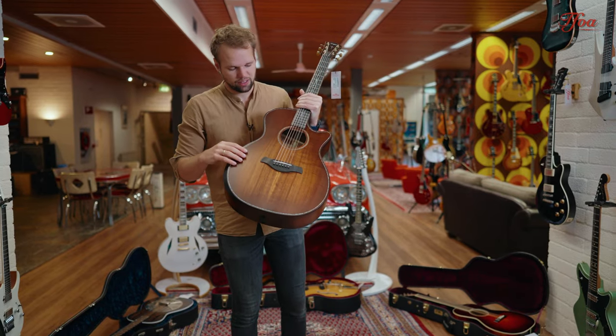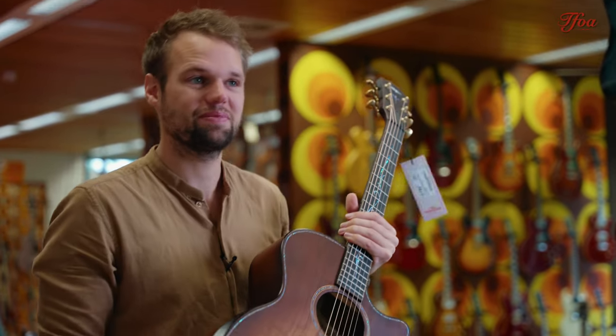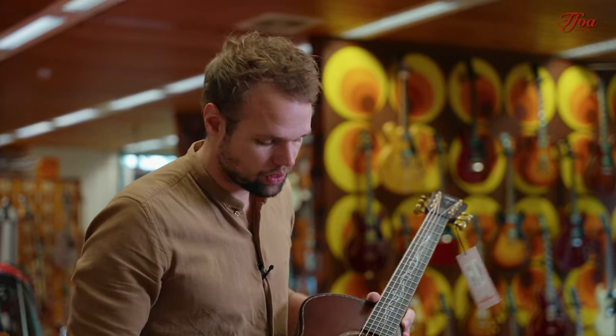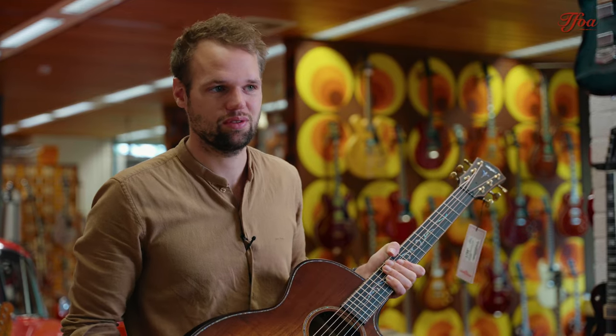What's cool about these guitars is if you like them but want something slightly different, that's possible. Actually, Maarten, Michael here behind the camera, and Tom are heading to Taylor next week to select some customs. So if you want a custom guitar, this is your chance — shoot us an email and we can help you design your dream Taylor.